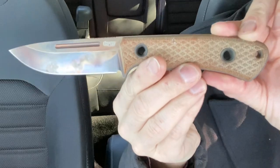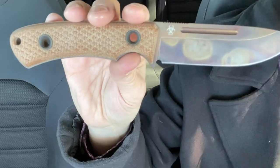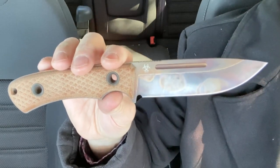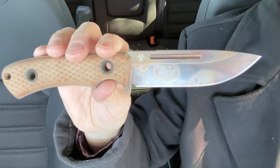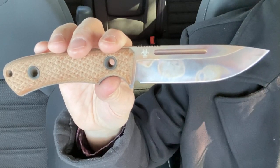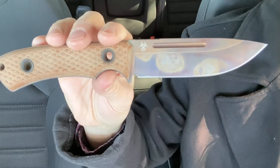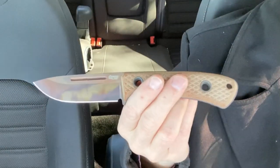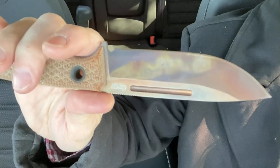TRC Knives — a little bit of history on the company. They are based in Lithuania and they are a small shop. They do what's called semi-custom knives — that's the term they use. They do have manufacturing and production processes, but there's a lot of hand work that goes into each one of these: a lot of hand finishing, grinding, sharpening, things of that nature.